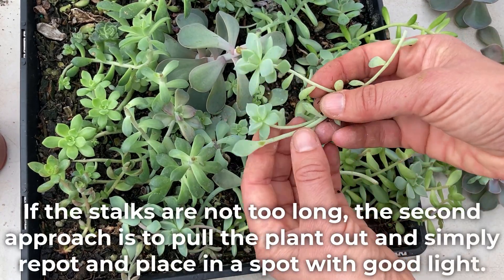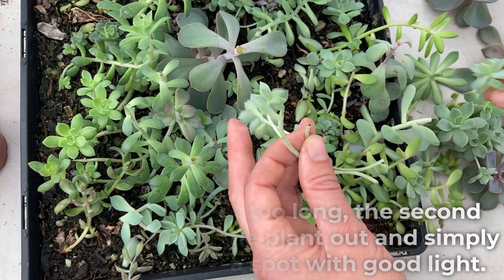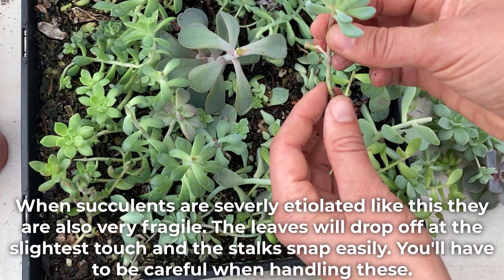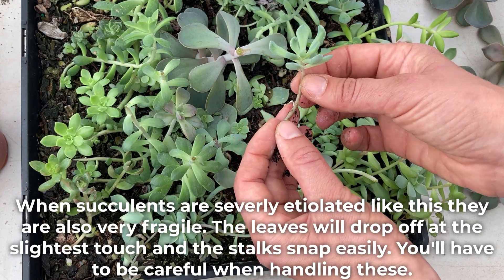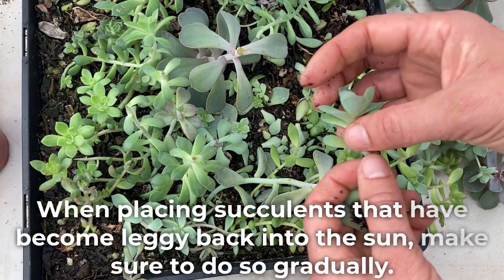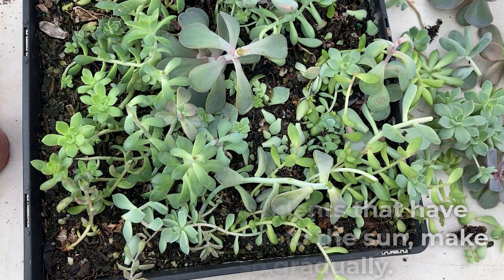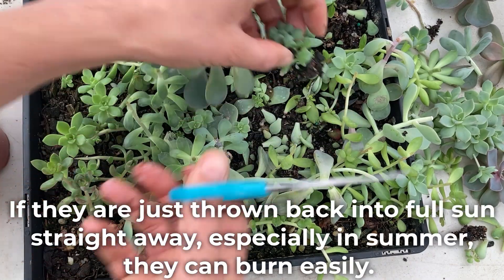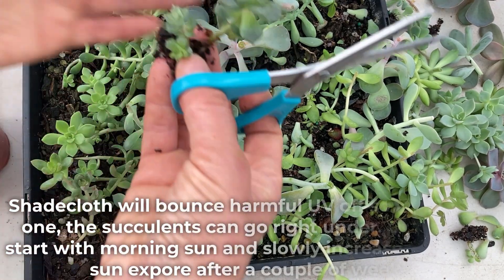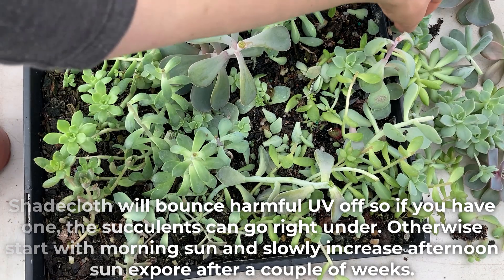If the stalks are not too long, the second approach is to pull the plant out and simply repot and place in a pot with good light. When succulents are severely etiolated like this, they are also very fragile — the leaves will drop off at the slightest touch and the stalks snap easily, so you'll have to be careful when handling these. When placing succulents that have become leggy back into the sun, make sure to do so gradually. If they are put back into full sun straight away, especially in summer, they can burn easily. Shade cloths will bounce harmful UV off, so if you have one the succulents can go right under. Otherwise, start with morning sun and slowly increase afternoon sun exposure after a couple of weeks.